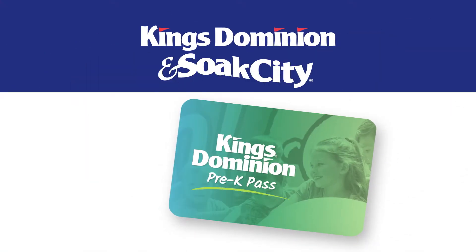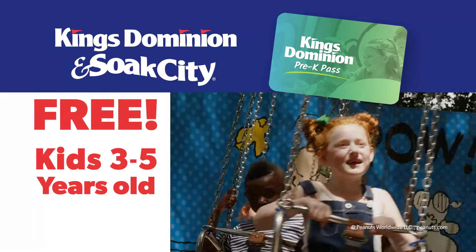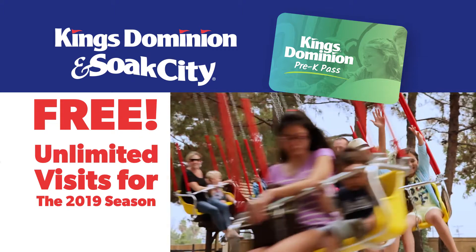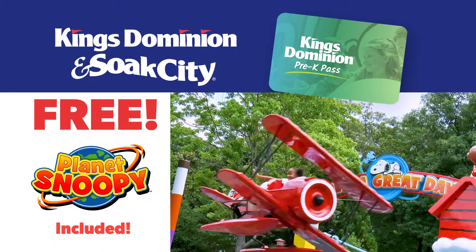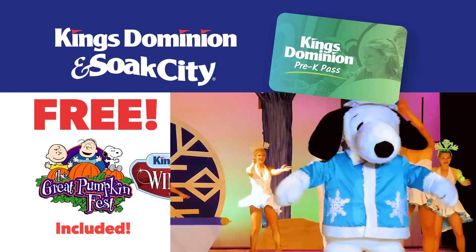We're thrilled to announce the return of the Kings Dominion Pre-K Pass. It's free for kids 3 to 5 years old and includes unlimited visits for the entire 2019 season, including our 14-acre kids area, Planet Snoopy, Soak City Water Park, The Great Pumpkin Fest, and Winter Fest.